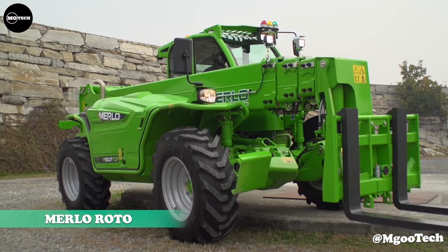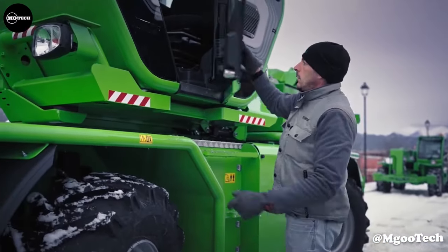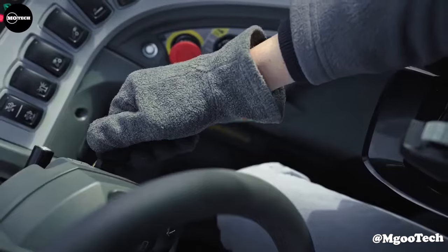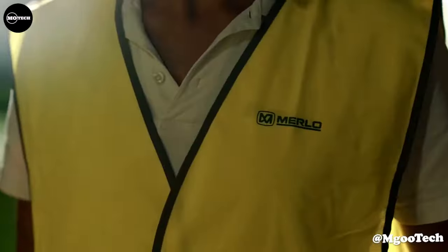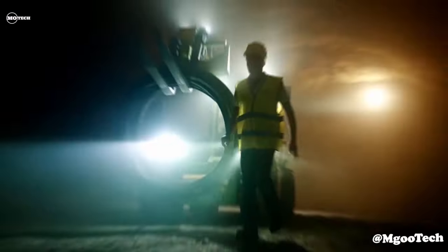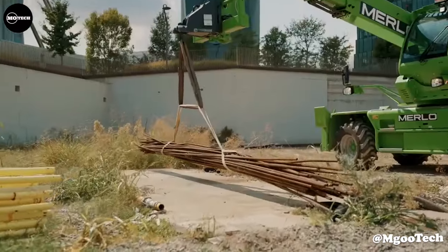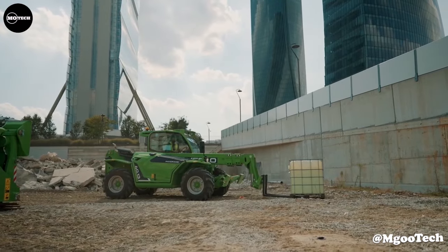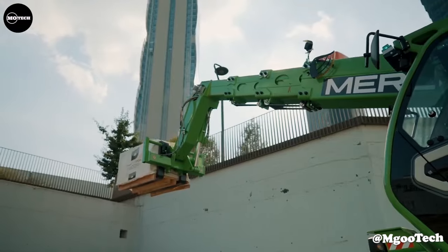Merlot Roto. The Roto Telehandlers are a series of material handling equipment manufactured by Merlot, available in a range of models and sizes to suit different needs and applications. They are known for their versatility, stability, and high lifting capacity. They also feature a compact design and 360-degree continuous rotation, which allows for precise and efficient movement of materials in tight spaces. Maximum lift capacities range from 3,200 kilograms to 6,000 kilograms, and maximum lift heights range from 18 meters to 40 meters.